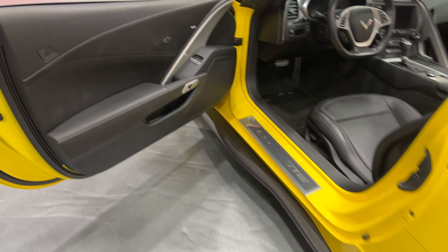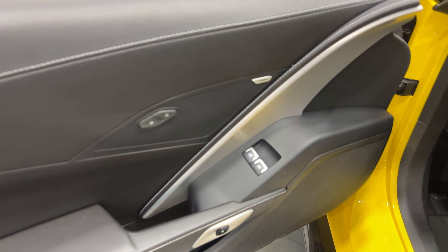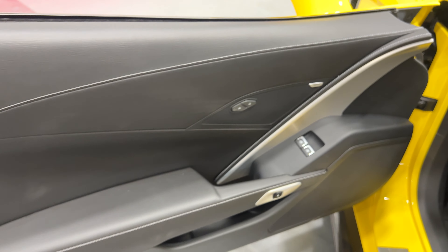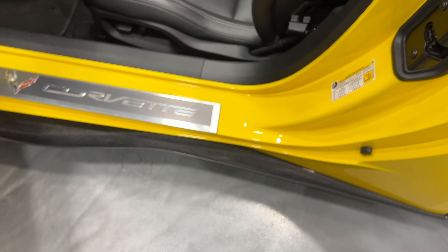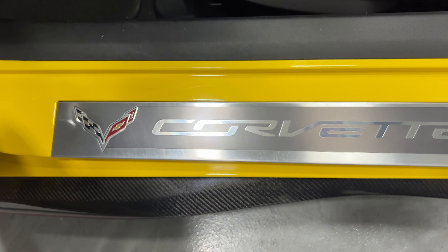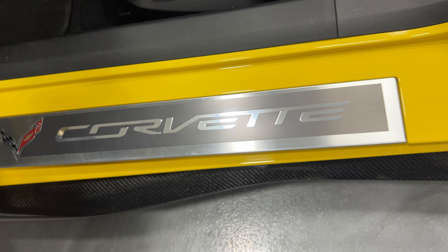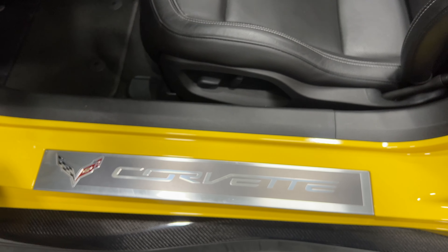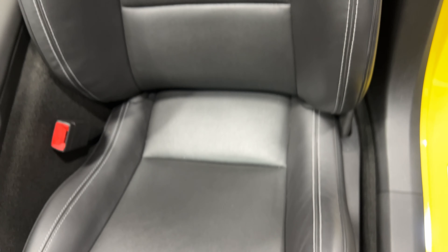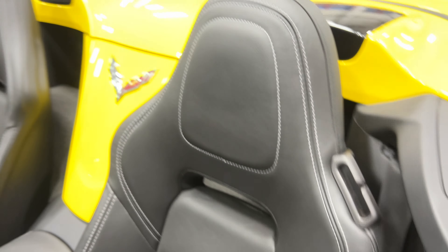Moving to the driver's side door — again we've got the Bose stereo, power windows, power locks, electronic door release, and the nice baseball stitching. Here's the kick plate on the driver's side — it's in fair shape with a little minor scuffing at the front, which is expected, but overall good shape. The seat has power fore/aft, up/down, power recline — I'll scan up the seat so you can see the condition. As I get in, the door frame is nice and tidy.